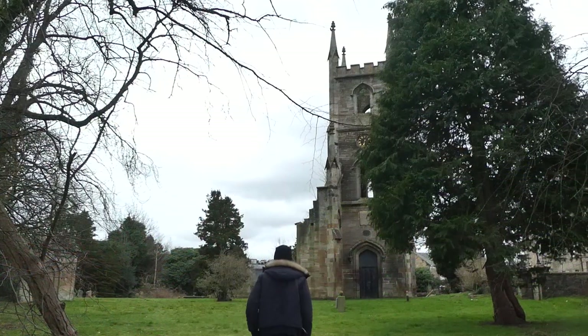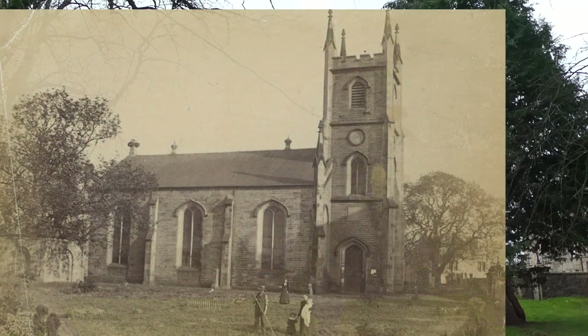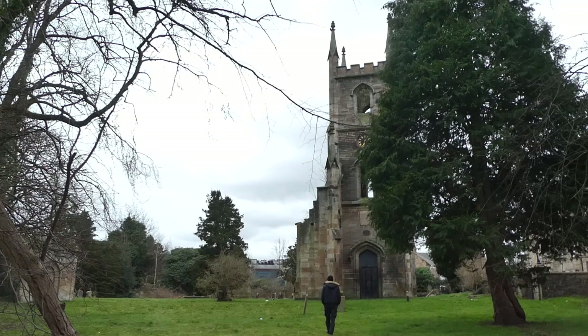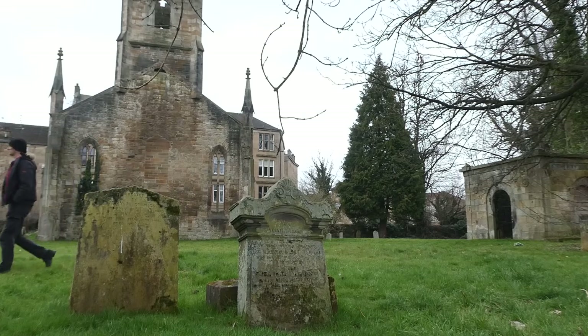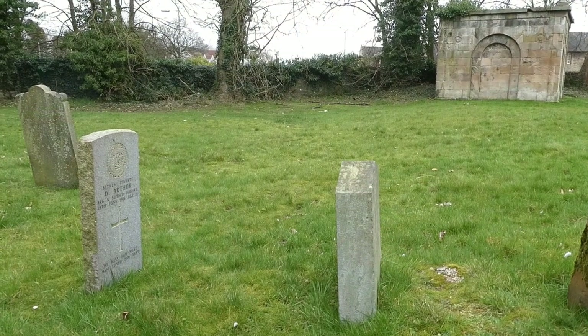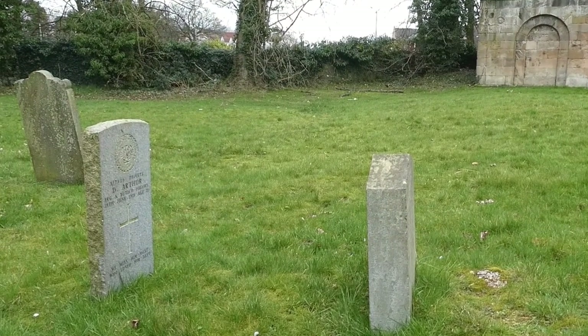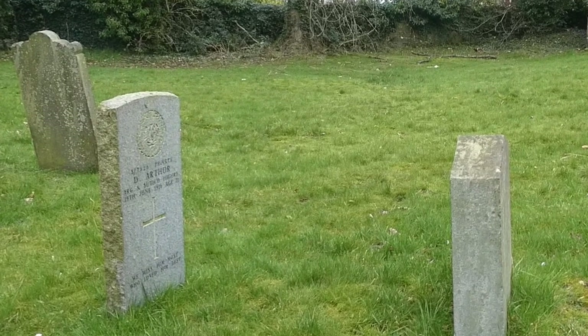There's been a church on this site since 1707, but the tower that stands is from a later church built in 1831. The main church building was demolished in 1931 when the congregation moved to the new Old Parish Church over the road. Once you're inside the walls, you will find gravestones dating back as far as the 18th century, and as recent as a Commonwealth War Grave of D. Arthur, a private in the Argyll and Southern Highlanders who died in action in 1916 aged 21.